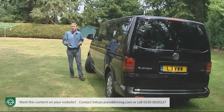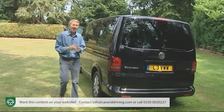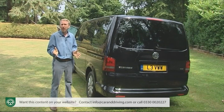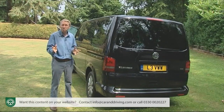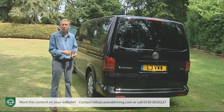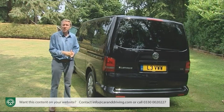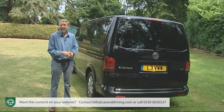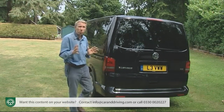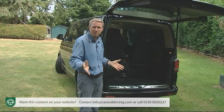Those are the Caravelle facts, but to put them in perspective: why choose this over a conventional large seven-seat people carrier that costs around £10,000 less — like Volkswagen's own Sharan with the same 2.0-litre TDI 140 engine? Essentially it all comes down to space for both people and packages. Take all the rear passenger seats out of a Sharan and you'll find around 2,267 litres — a lot, but less than half what you get even in a short wheelbase Caravelle. Such are the benefits of working with a van-based design.